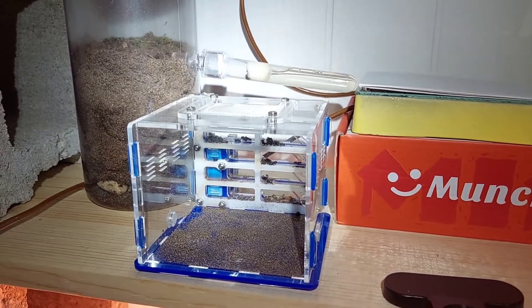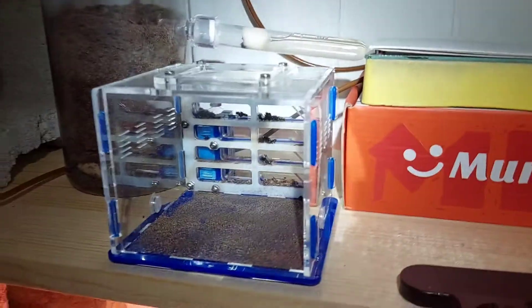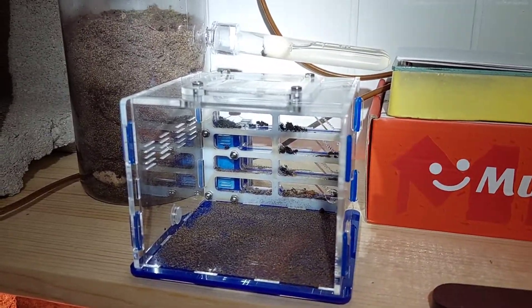Hey guys, welcome back to Ants Midwest. Today I'm going to show you a little bit about my Camponotus pennsylvanicus colony.